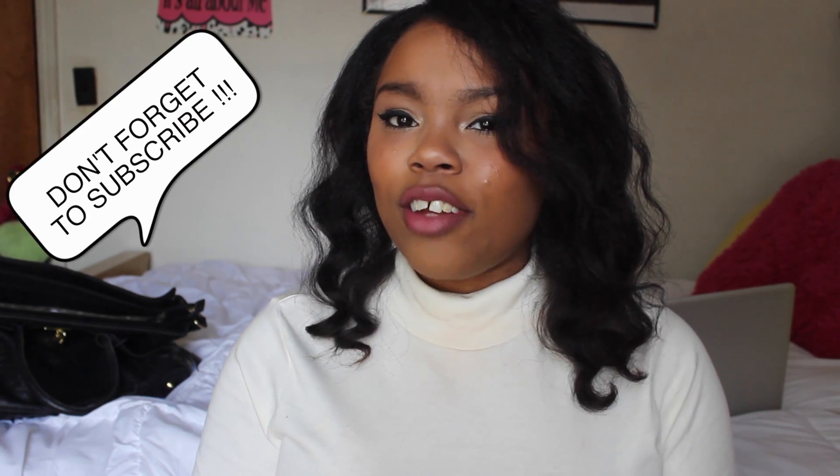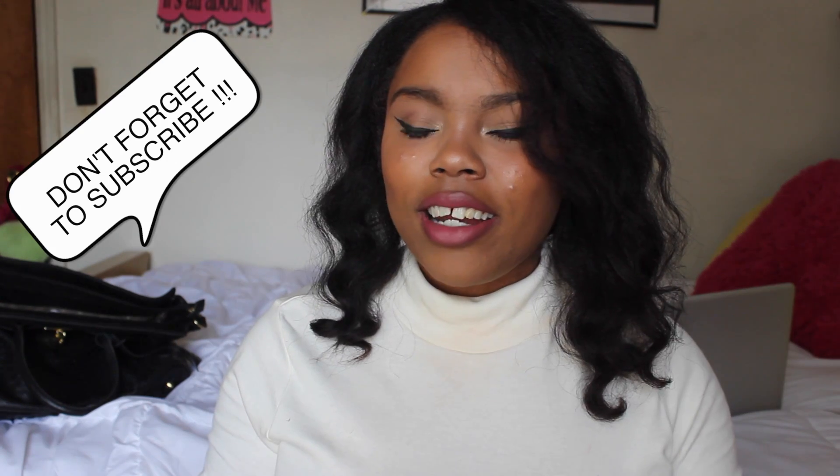Hi guys, I'm Kiwi and welcome back to my channel. Today I'm doing this simple fresh face beginner makeup look. I call it a beginner look because it's really simple, and I'm giving you guys tips and tricks that I wish I would have had when I first started out with makeup.